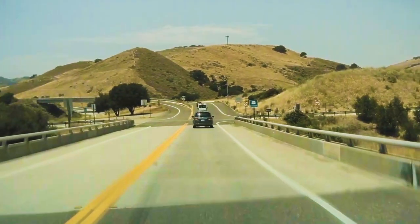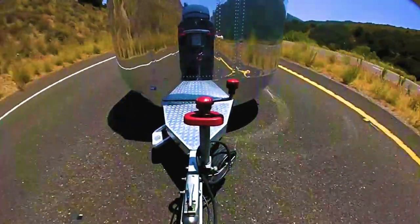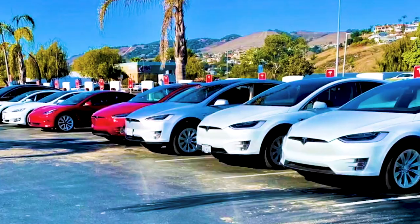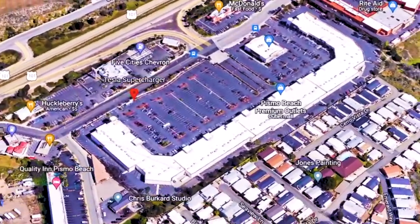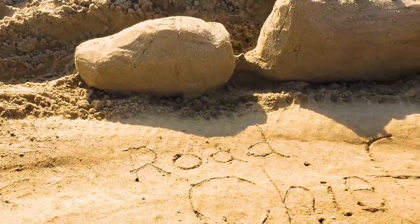After the charge, we headed up to Pismo Beach. It was a long trip, so we supercharged again — this supercharger was by an outlet, the Pismo Beach Premium Outlets. Then we actually went to the beach. Pismo is famous for vehicles on the sand, so we played in the sand right there.